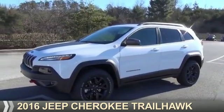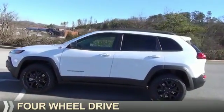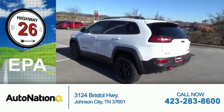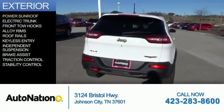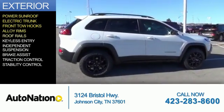Presenting the 2016 Jeep Cherokee. It's powered by a four-wheel drive six-cylinder engine with great fuel efficiency, saving you money by requiring fewer trips to the gas station. Features include a power sunroof, electric trunk, front tow hooks, alloy rims, and roof rails.